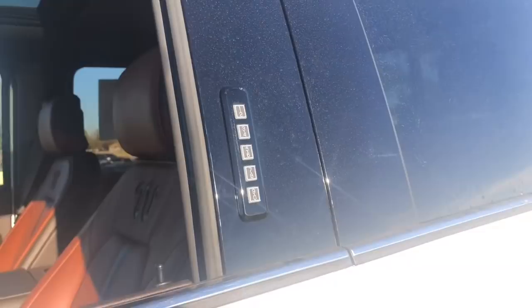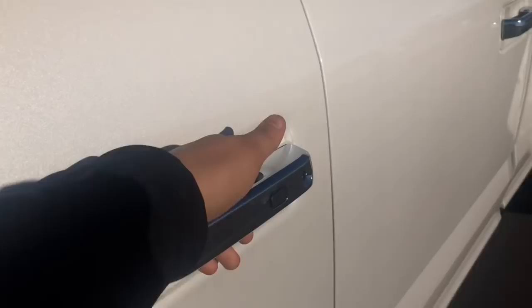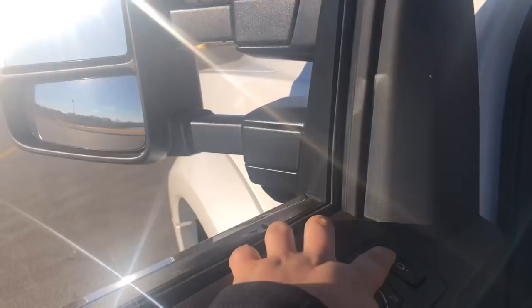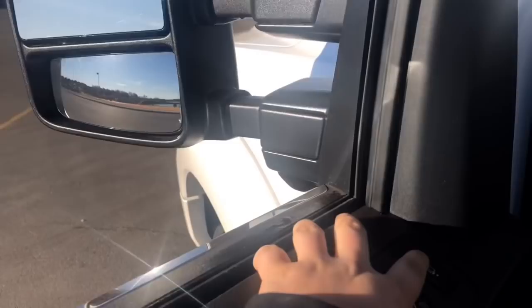If you do have the keys on you, you simply reach in, the vehicle will unlock. You touch this little darker part and it will lock. Power running boards — as you can see here, as part of the King Ranch, you do get this nice wood trim. Here's the extending mirrors as you see here.